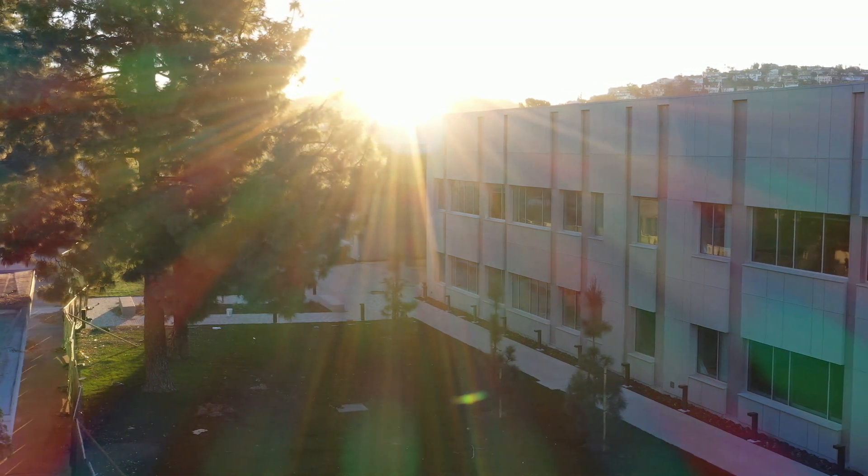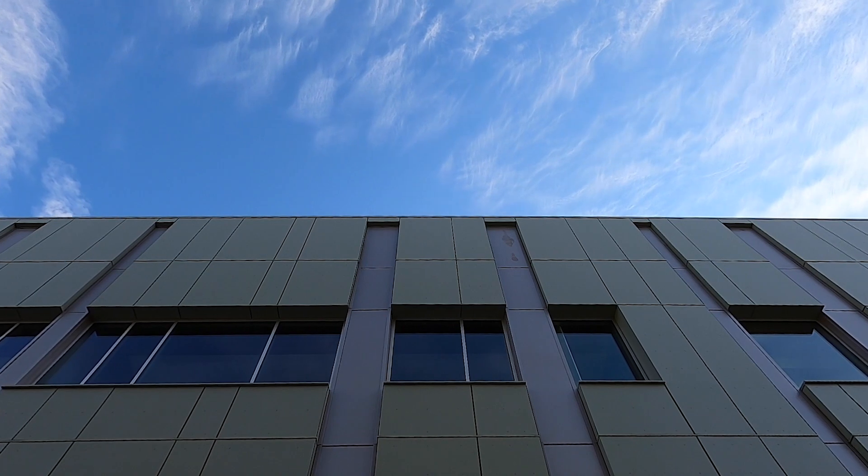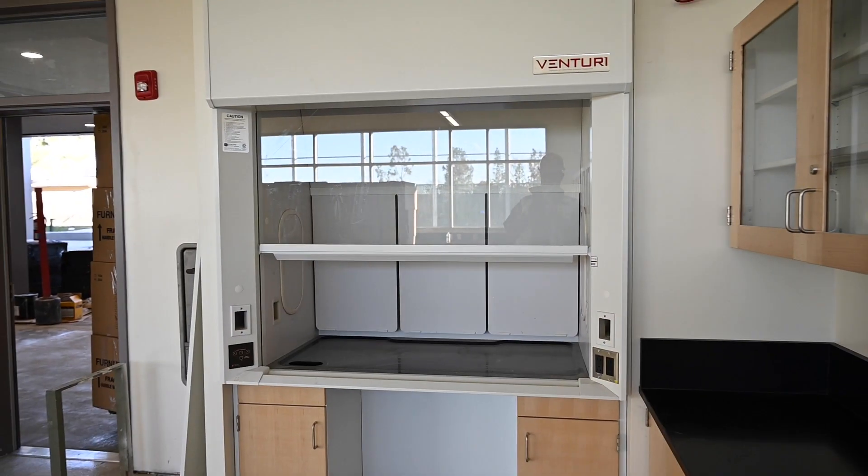We're really building the first significant new building since the 1960s, so the new STEM center is really a major leap forward for this high school. It's all brand new. The kids are going to take pride in where they're at, and I think it's really going to boost our science program here, and hopefully it will spark their learning a little more.